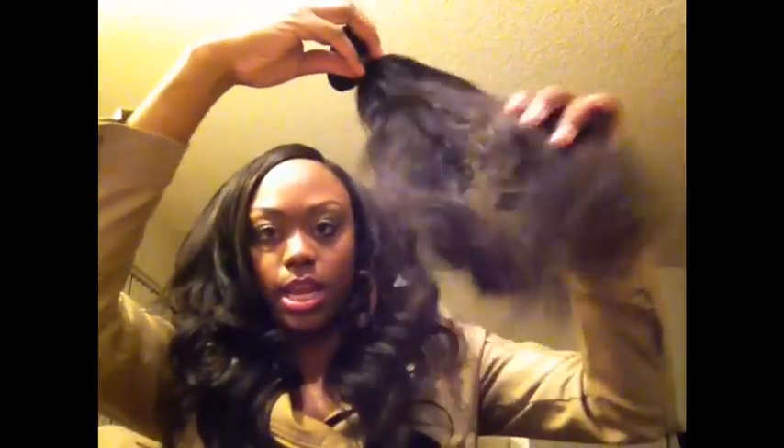This right here is our 15-inch wavy hair — loose wave. This is what I have in my hair, this loose wave. This is how much — this is a four-ounce bundle.